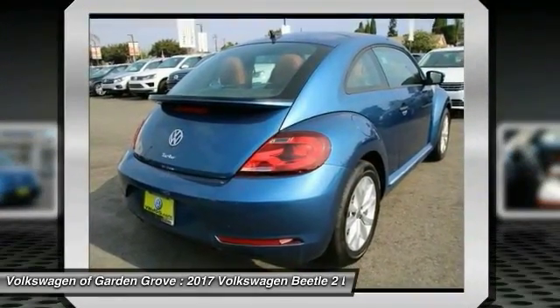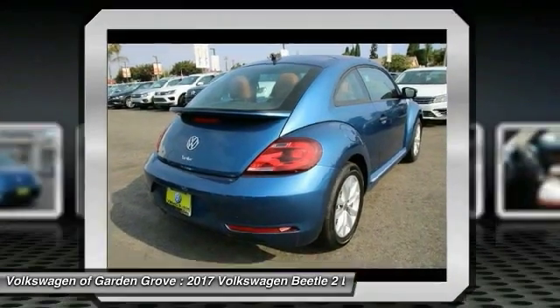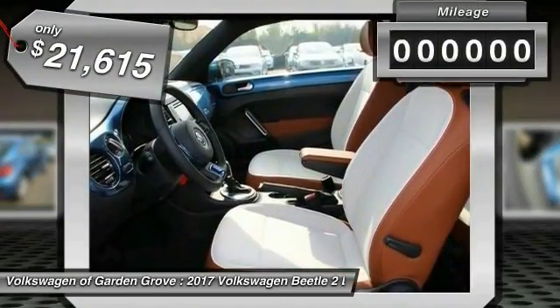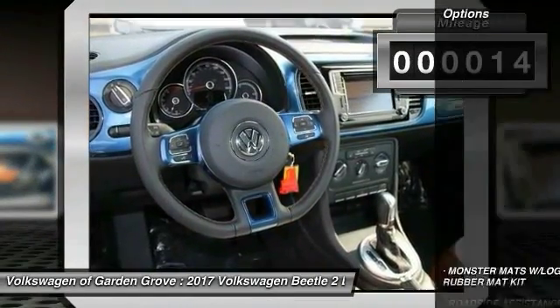Ranking right up there with the Ford Model T in terms of numbers sold, the design of Volkswagen's Beetle captures the essence of the original bug and is priced below $25,000. This vehicle has less than 100 miles.